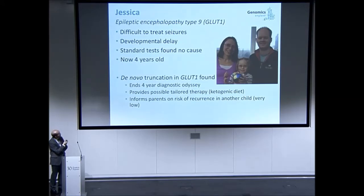This is Jessica — an unexplained seizure. Existing testing didn't identify a gene, but whole genome sequencing identifies a truncation in a novel gene not previously associated with this condition. It's involved in glucose transport into the brain and actually suggests a possible therapy: switching to a ketogenic diet. This seems to have actually improved Jessica's condition.